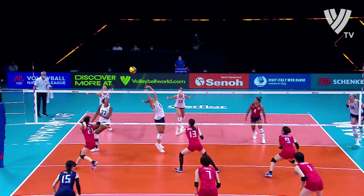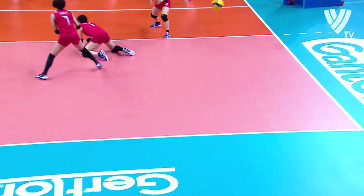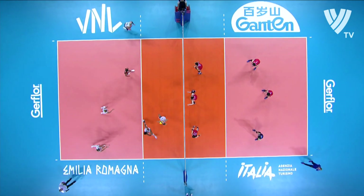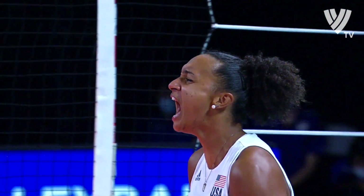Really good play this. Once USA got it into transition and managed to get that free ball, the minute you get those three attacking options suddenly the block is split, and there's the space that Washington can go into.